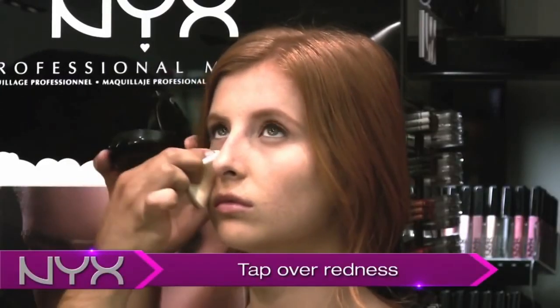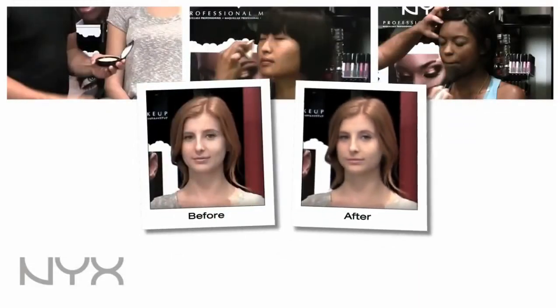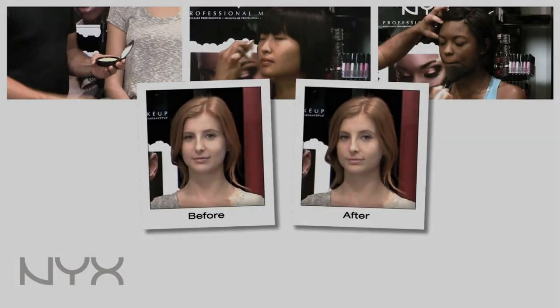Tap in certain areas just to make sure that you've covered all of the redness, and always go back over and tap certain portions to give it a really even finish. That's how you apply powder foundation with a wet sponge.